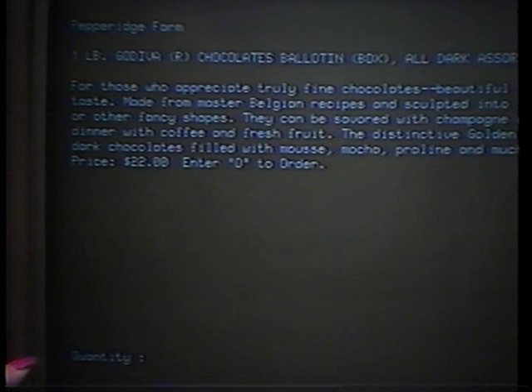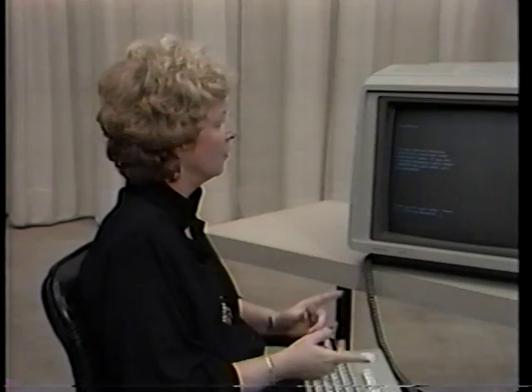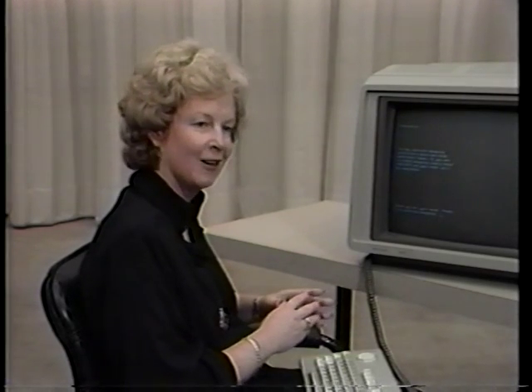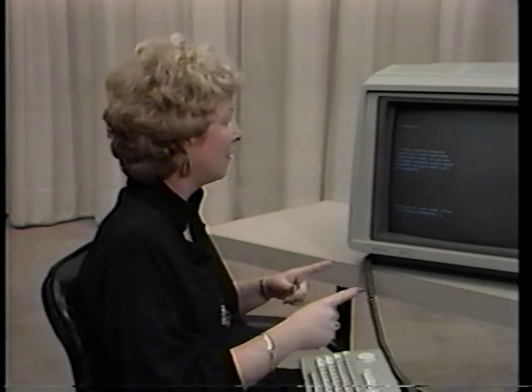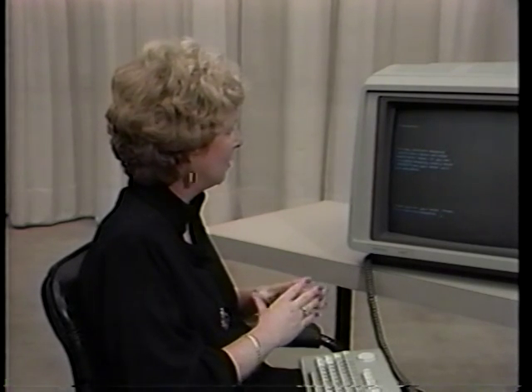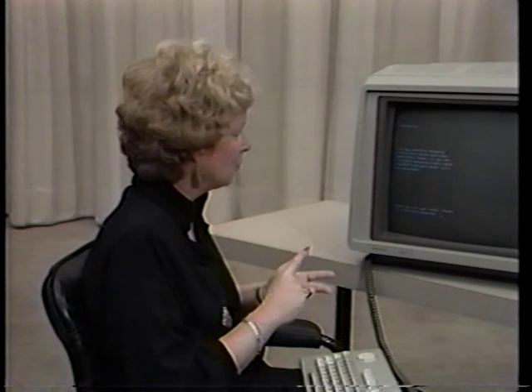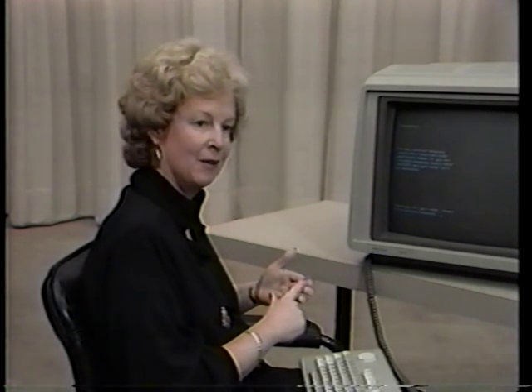The screen then asks how many I want, and we're going to order one. The computer has actually put this in an electronic shopping cart for me. I can continue shopping within the mall, and then when I'm ready, I can check out all at one time — entering my name and address, my credit card information, and any gift and shipping information that might be necessary. And it's really that easy to shop within the electronic mall.